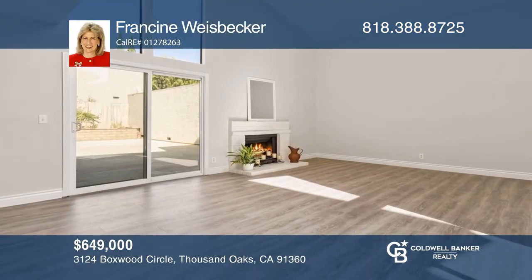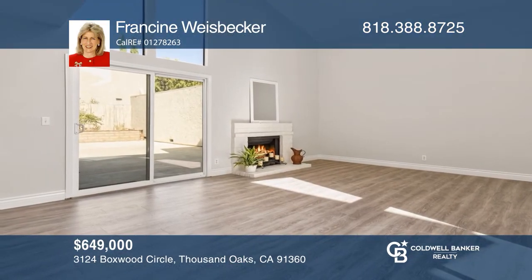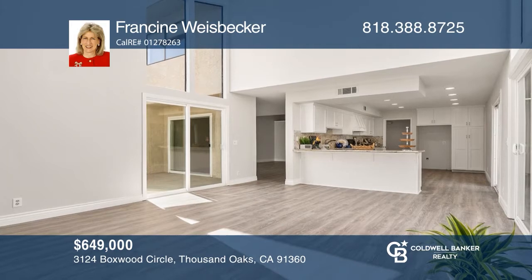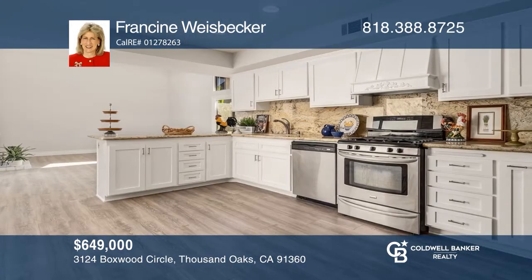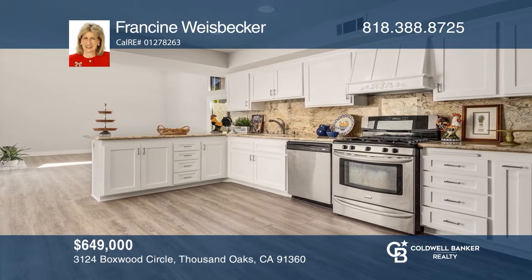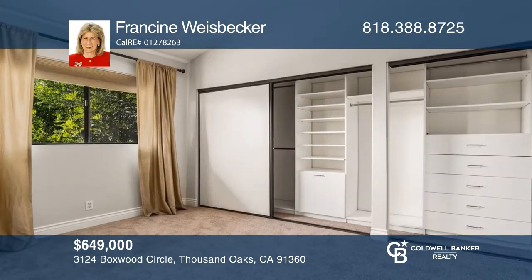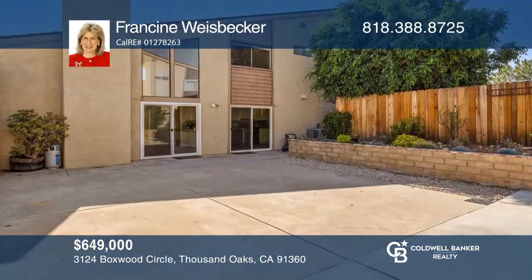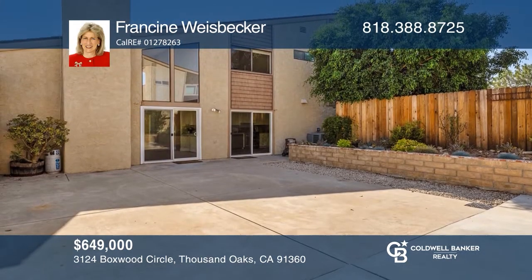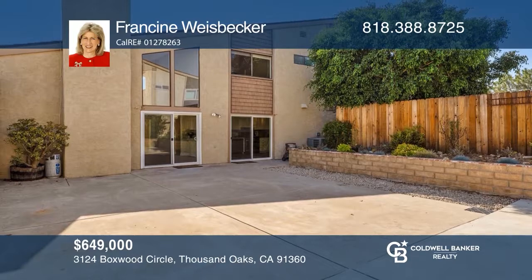Welcome to this four-bedroom townhome, a rare find in Northwood. This two-story has an open floor plan, vaulted ceilings, upgraded flooring, and fresh paint throughout. The large kitchen is open to the family room, with sliding doors that lead to the artistically landscaped patio and private atrium. Think this could be your dream home? Take the first step by calling Francine Weisbecker today.